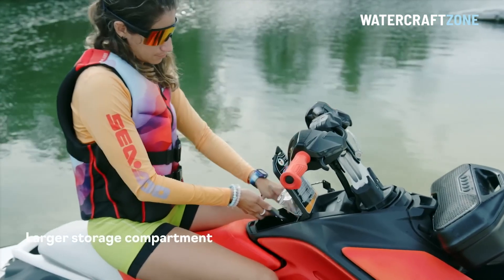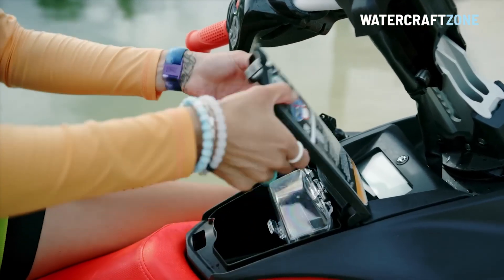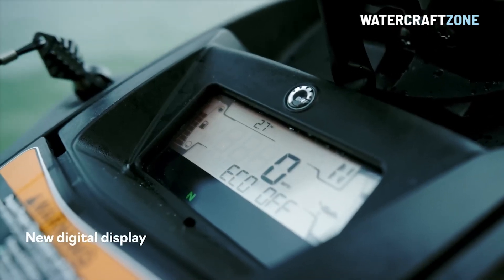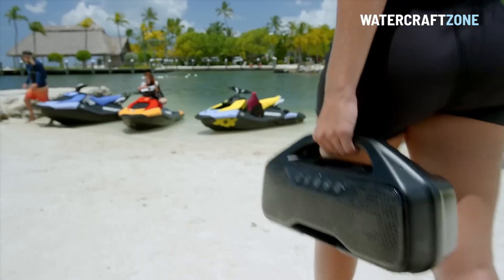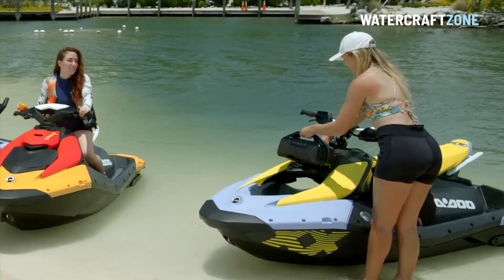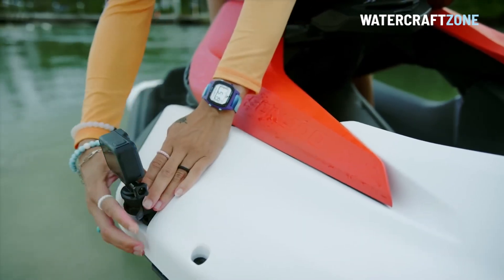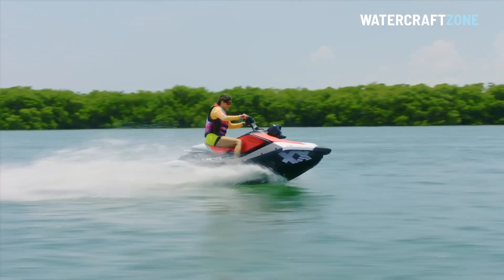The new Spark has better storage, with a larger centre console than before and a new optional bow pocket. Plus there is a new larger instrument display borrowed from the Sea-Doo GTI and a redesigned detachable audio speaker system. There are GoPro mounting positions dotted around the craft and extra convenience items such as side mirrors in the front footwells and optional drink holders.